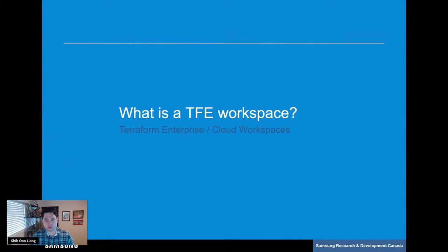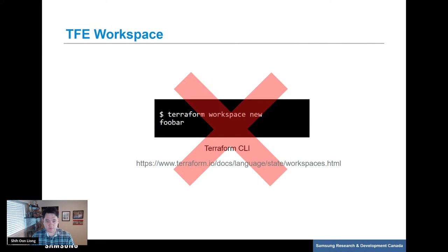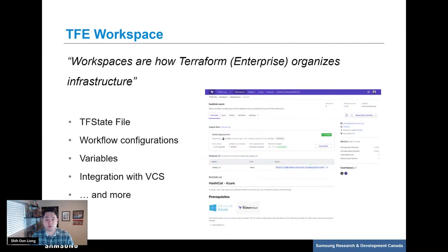What is a TFE workspace, and why is it so crucial to our workflow? To be clear, there is another feature in Terraform CLI also used to create workspaces — that is not what we are speaking about today. We are speaking about workspaces in TFE or TFC. By the official HashiCorp definition, a workspace is how TFC or TFE organizes infrastructure. A workspace contains your actual TF state file, which holds definitions for all your cloud resources, configurations about how your Terraform workflow runs, variables, Git repo integration, and much more. In other words, a workspace in TFE is the heart of your infrastructure.